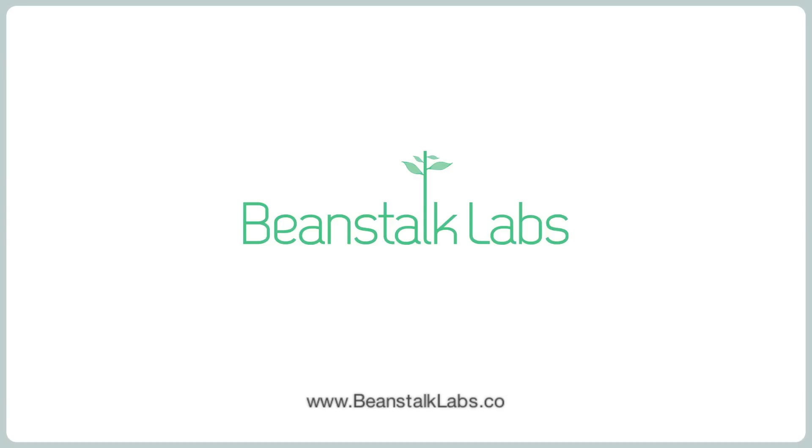That's the growth chart from Beanstalk Labs. Coming soon to Kickstarter.